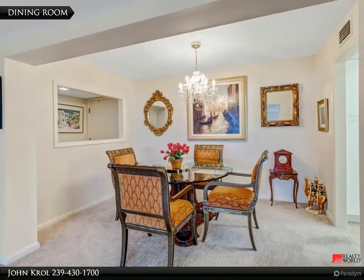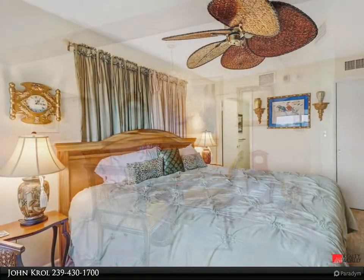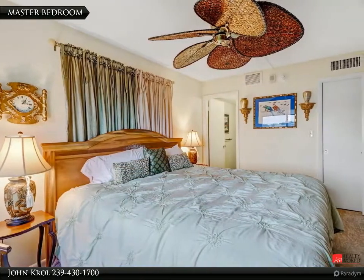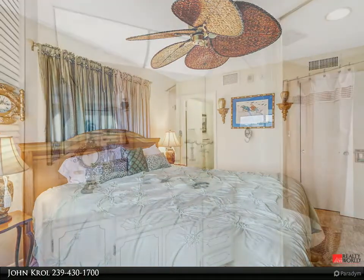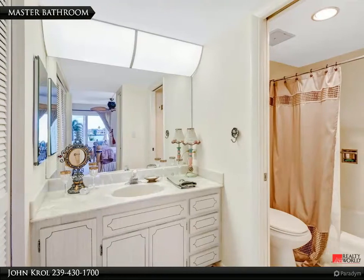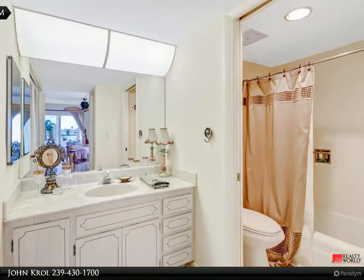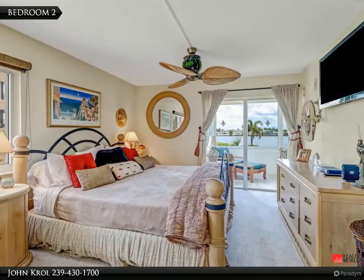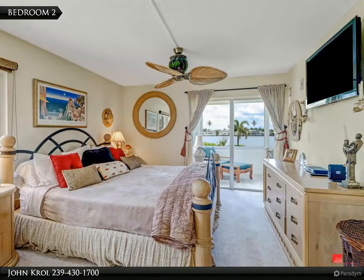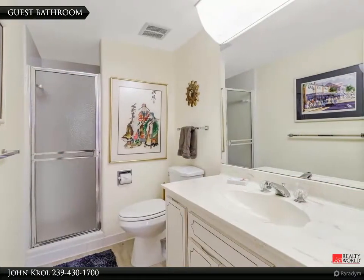Dining room. Master bedroom. Bedroom 2. Guest bathroom.